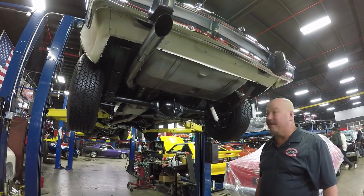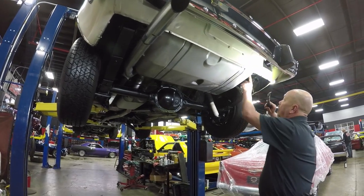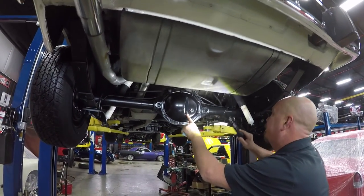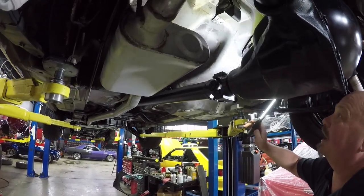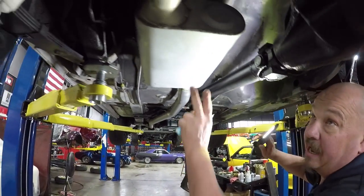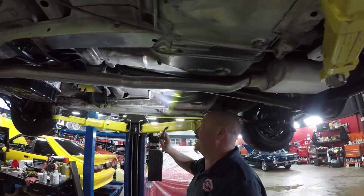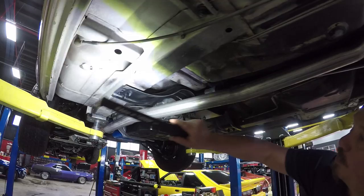All right, we're underneath this '77 Gremlin and she is sharp under here. Look how nice and clean it is — all original metal under here. There's white paint that looks like factory white paint. We've got right around a 2.50 gear in here and it is an open rear end. Look at these floorboards — that's all original AMC primer and paint under there. She is beautiful. All the lines look good. It does have a new exhaust system and that looks like a Flowmaster muffler, so she probably sounds great.